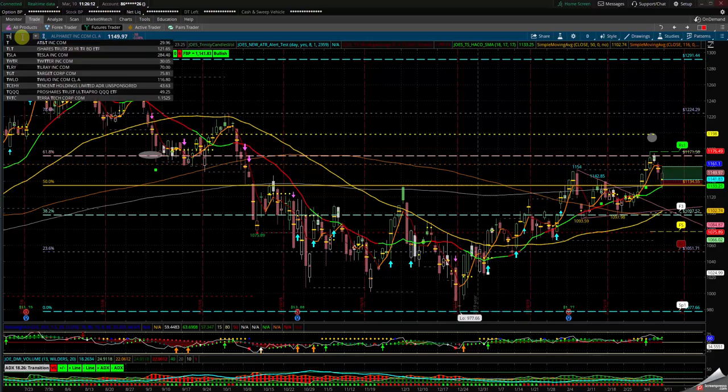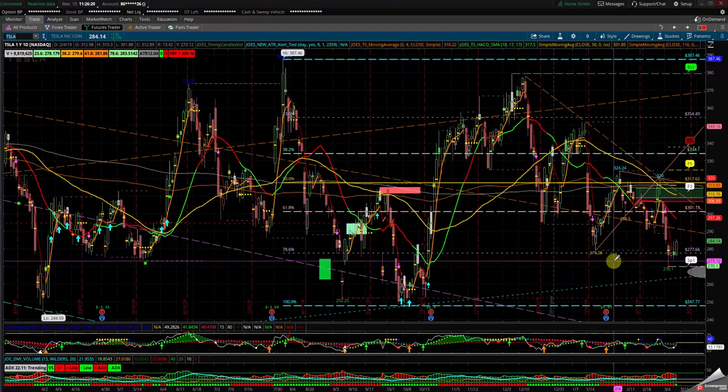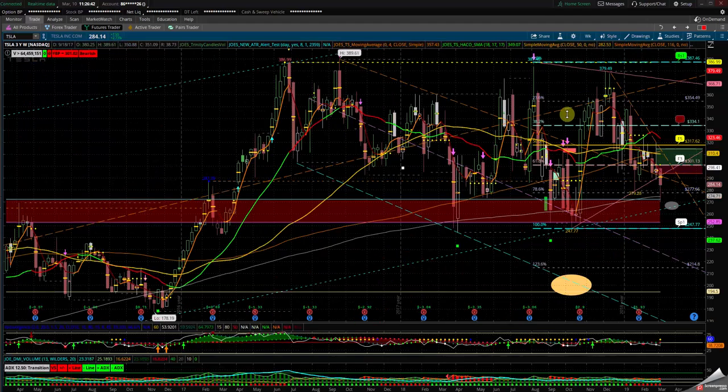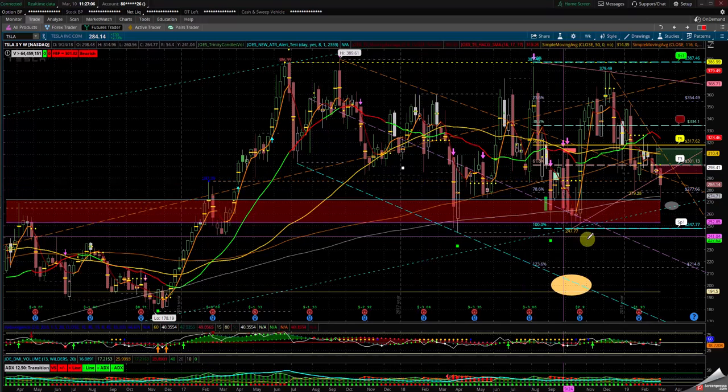Tesla has been having good and bad news — on the distribution side, manufacturing layoffs, and in China they're holding the cars at the port through customs. It came down and came back up. I was looking for the 175 minor channel on the weekly — it missed it slightly, hit the 200 SMA, came into that cloud. As long as Tesla's below the 188–190 area it still has problems; if it cannot clear 190 it can come back down.